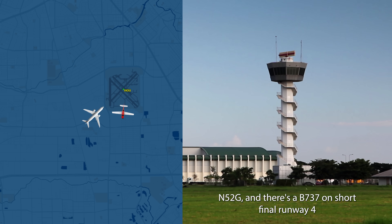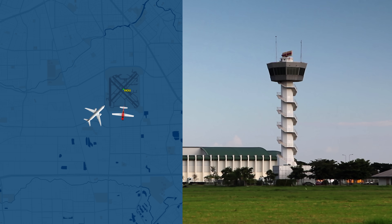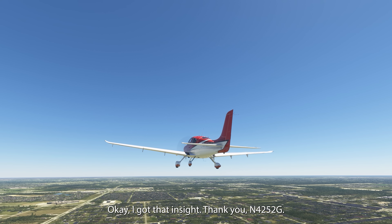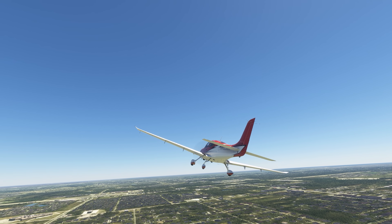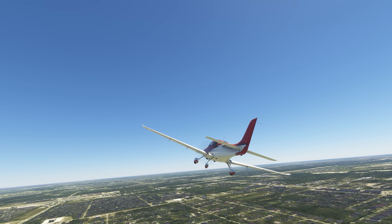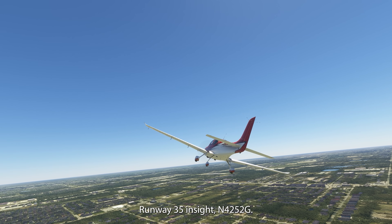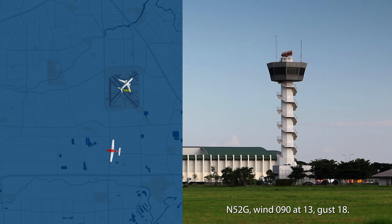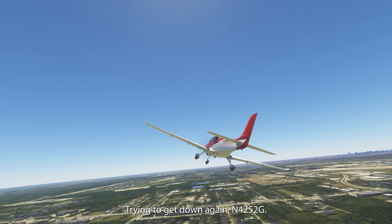5252 Gulf, there's a 737 on short final runway 4, touching down right now — caution wake turbulence right there at that intersection. Okay, I've got that right, thank you, 4252 Gulf. 5252 Gulf, winds 090 at 13, gust 18, runway 35 — clear to land. 35, clear to land, trying to get down, 4252 Gulf. No problem.